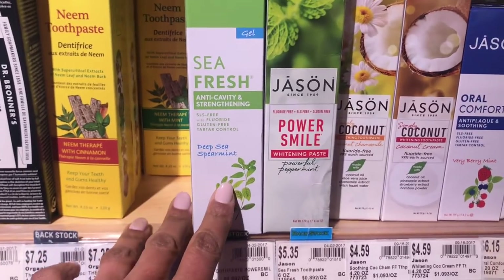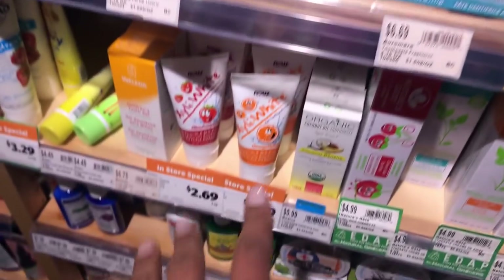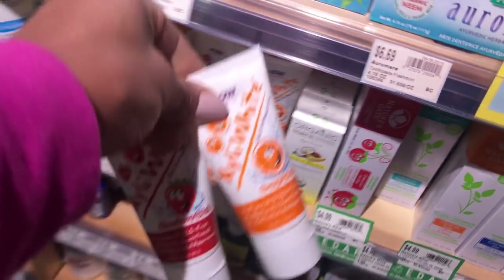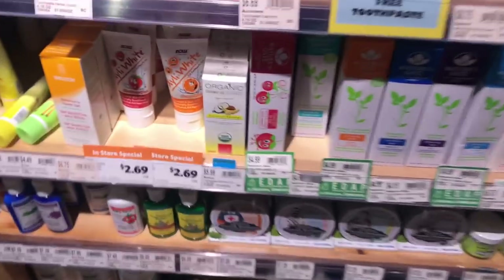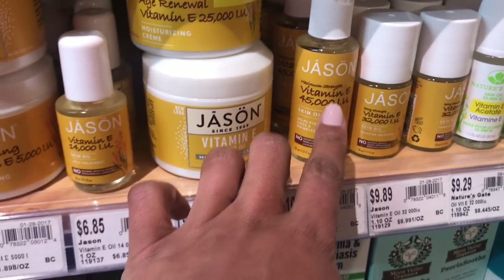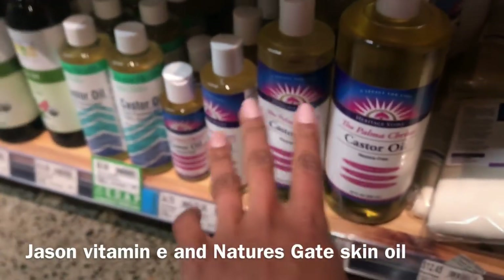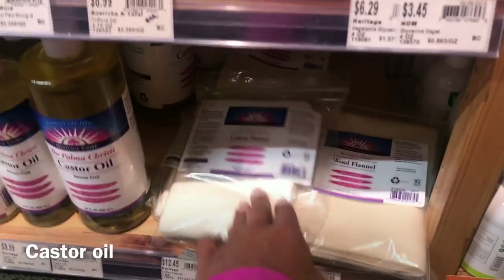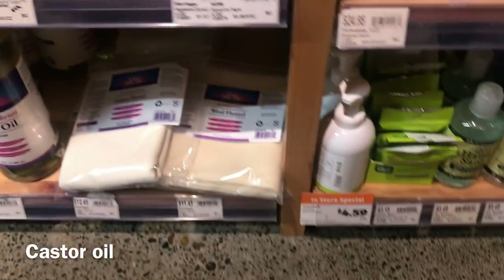Jason Sea Fresh toothpaste — this stuff is amazing, you're also getting the benefits of the sea. We use this for kids' toothpaste. Xylitol is great for the kids, no fluoride in there — don't want any of that poison in my life. My favorite vitamin E is over here and castor oil. Jason vitamin E — if your lips are chapped, this is the bomb. The skin oil from Nature's Gate is great for dry body. And castor oil — if you're constipated, you can do castor oil packs with cotton flannel or wool flannel on your tummy.